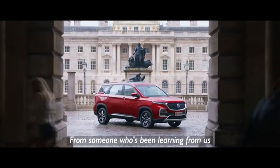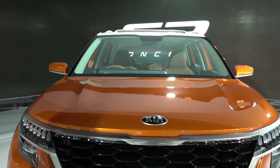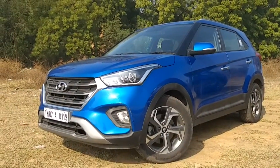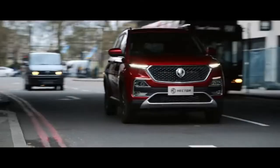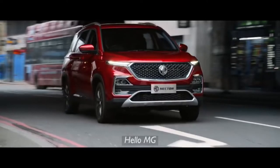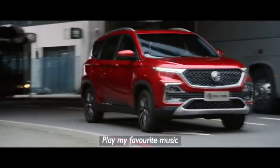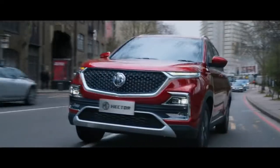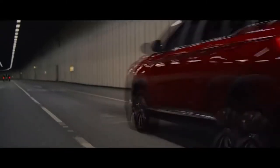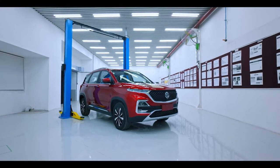Now let's talk about the expected launch and price of the MG Hector and the Kia SP. The Hyundai Creta has a really wide price range, starting from the petrol manual to the diesel automatic, and appeals to a wide demographic. MG Motors will be trying to position itself on a size-to-price ratio — you're getting a really big SUV for the price of a much smaller one. With a high localization strategy, the MG Hector is expected to be priced at around 12 to 18 lakh rupees.